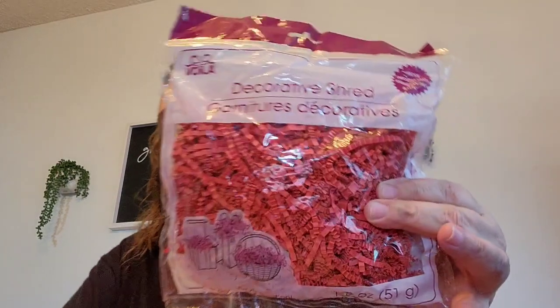I got these decorative shreds in the red. This is for the Christmas loaded bag.